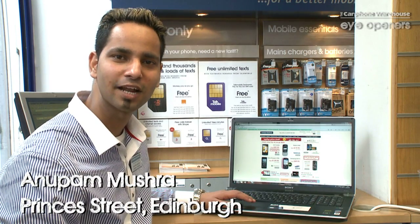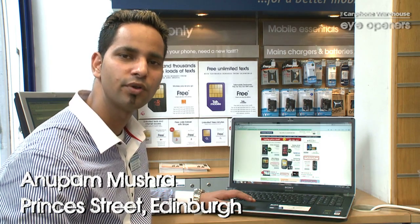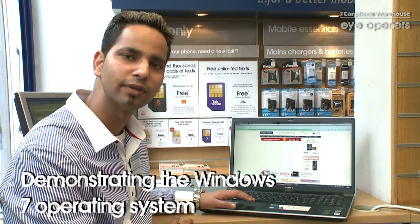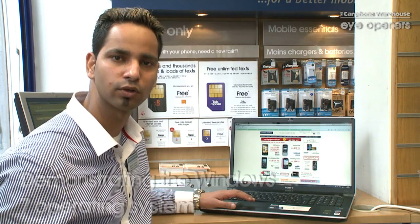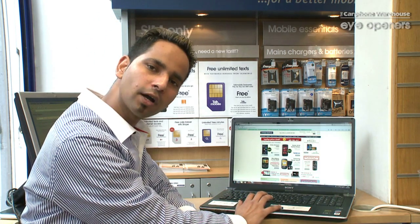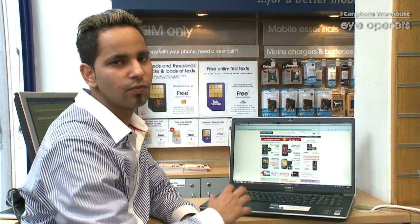Good morning everyone, my name is Anwar Mishra and I'm working for the Carphone Warehouse, 25 Princess Street, Arimra branch. I'm going to quickly take you through Windows 7, the latest operating system from Microsoft, which is the next version after Vista.